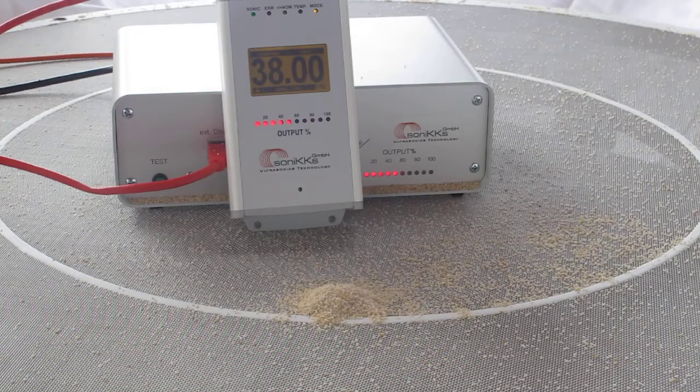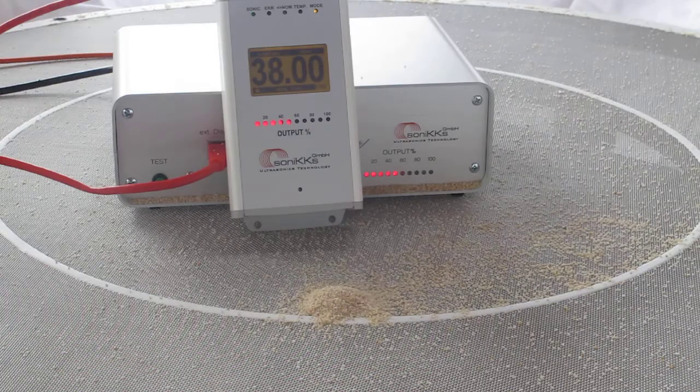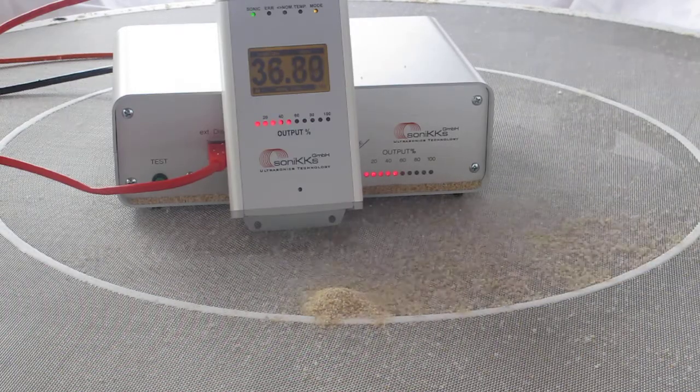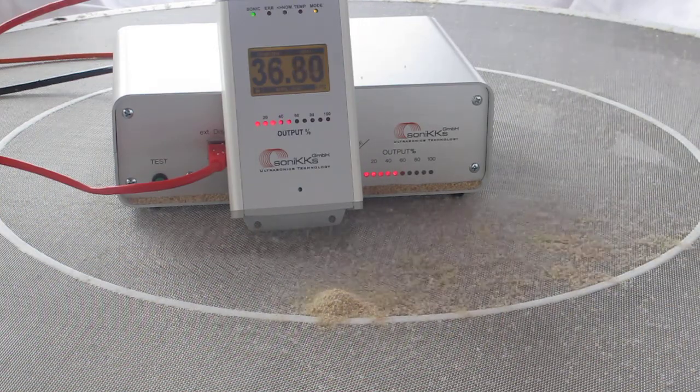We can attach our ultrasonic system to each sieve that the customer is providing, independent of the size, mesh, and other mechanical dimensions.